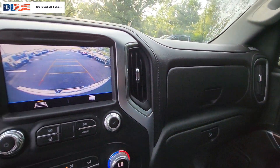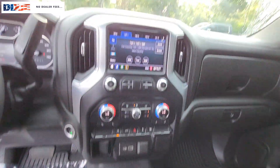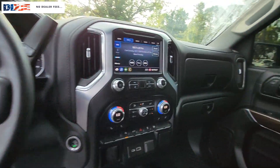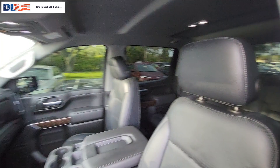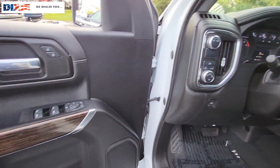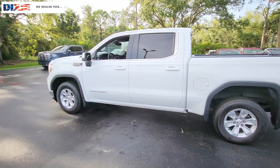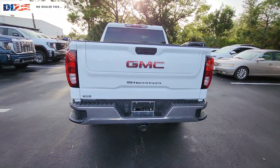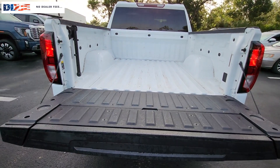Serious strength blends with serene comfort in this modern-spirited Sierra. See for yourself when you take it out for a test drive. Our professional staff looks forward to giving you excellent service. We'll see you soon.